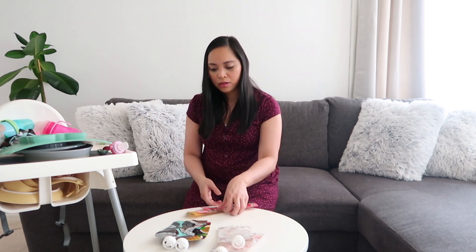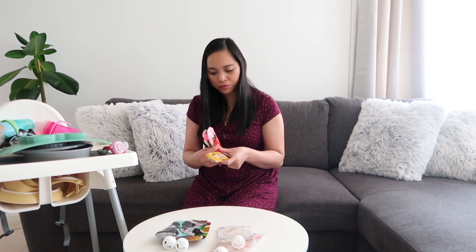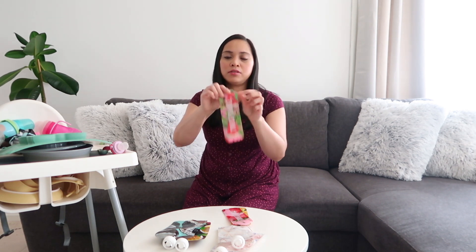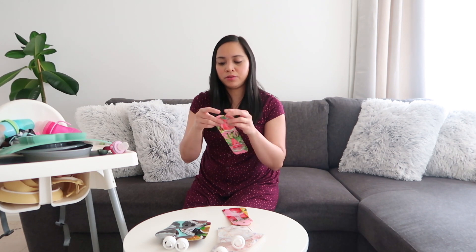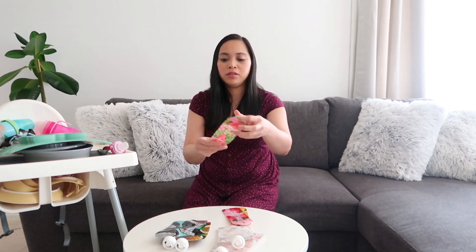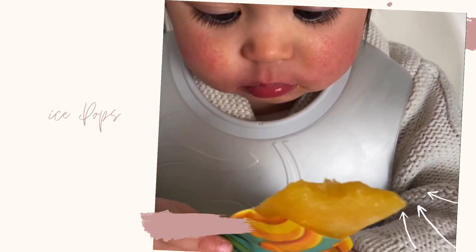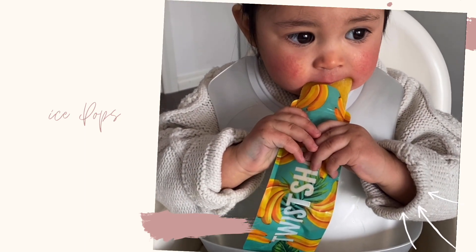The last thing I have is this reusable popsicle mold. I'm not sure if it's really an essential, but I just wanted to share it. You put any kind of juice or smoothie inside, close it, put it in the freezer, and after a day you open it and push a little to get the popsicle out. Rosie loves this — and even my older daughter loves it because it's like ice cream, especially in winter.